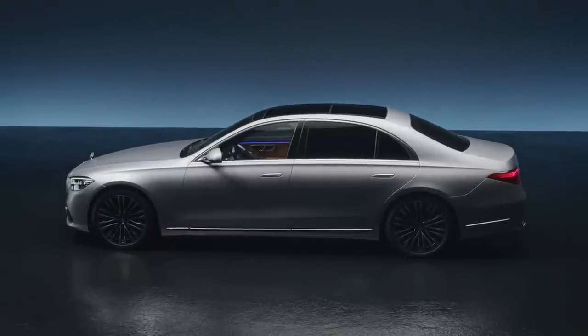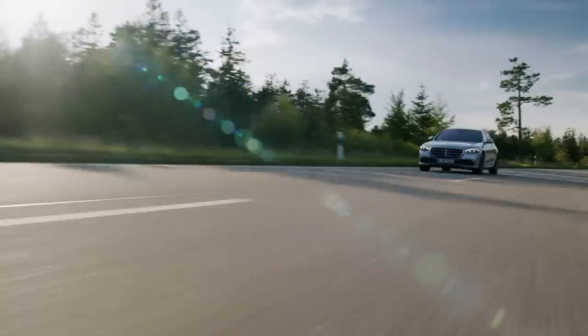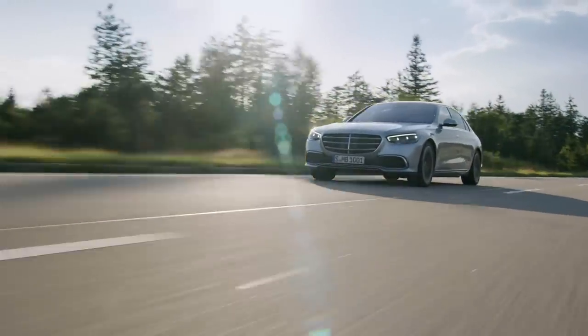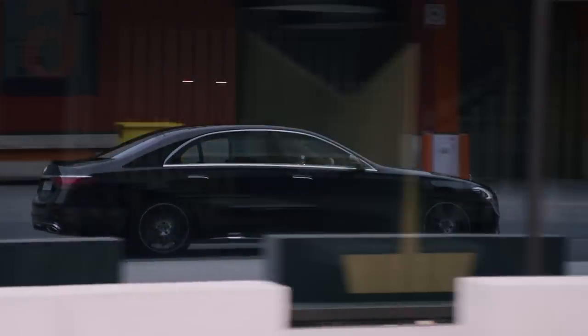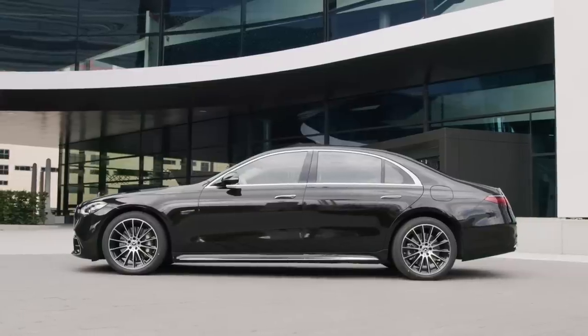The S-Class is the world's best-selling luxury sedan and Mercedes-Benz claims that this new S-Class shows that they make the best automobile in the world. The S-Class is arriving at dealerships in Europe now with North America and China arriving in the spring of 2021. The biggest changes are on the inside, and we'll get to that in a moment, but first, the design.